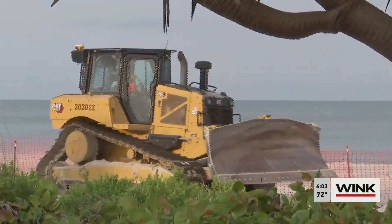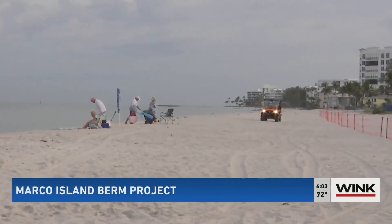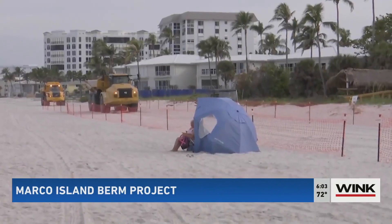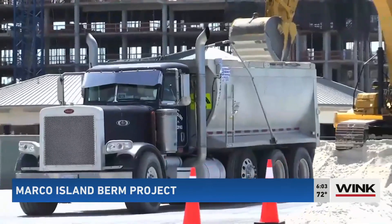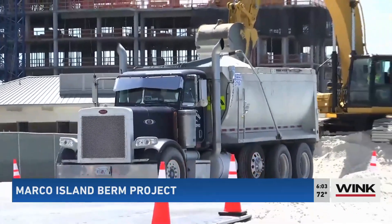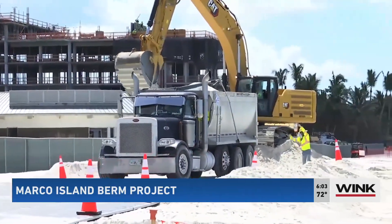The county will also have sea turtle monitors on the beach each morning, roping off any sea turtle nests and reporting those locations to the contractors so they can avoid working in those areas. This project is meant to help protect residents and buildings from storm surge, and residents in Collier County have been understanding about the work that needs to be done.